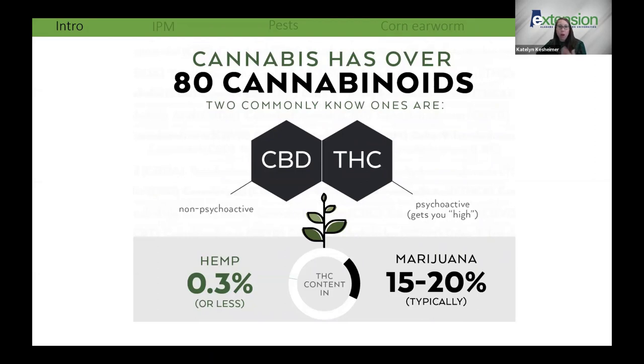When we talk about cannabis, we think about the chemicals it produces — the cannabinoids. The two most well-known are CBD and THC. Hemp and marijuana are the same species, but hemp is grown for high CBD and low THC levels, whereas marijuana is grown for higher THC. There is a legal definition: for plants to be legally considered hemp, THC content must be at or below 0.3%, whereas marijuana varieties can have 15 to 20% THC — the psychoactive compound that produces a high.